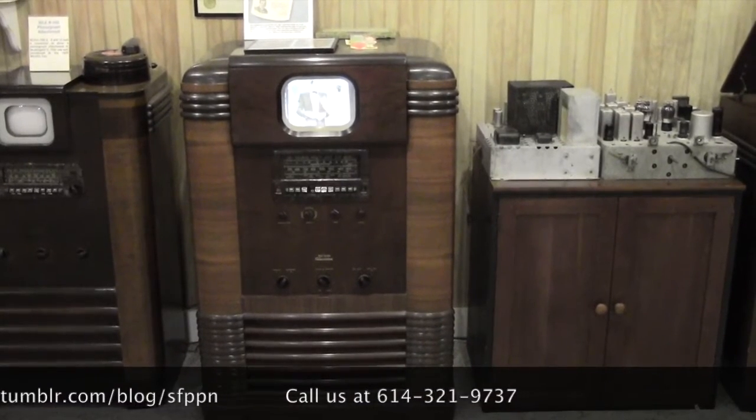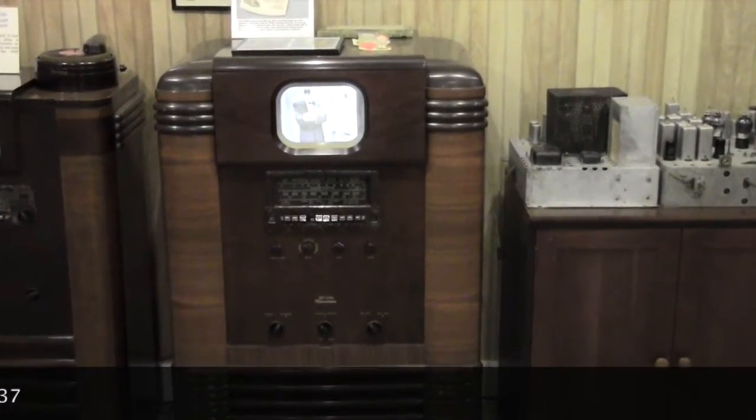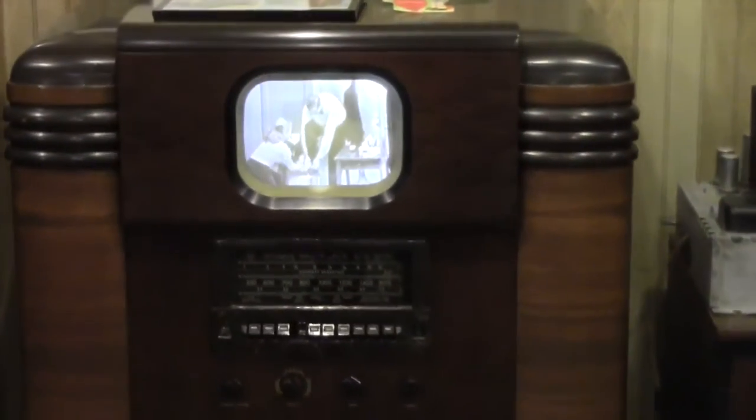Amazingly, the museum and its members have restored some of the TVs to working condition. This is an RCA TRK-9 from 1939. They also had to build converter units to supply a signal since the digital signal of today would not work. Here's a working GE HM171 TV set from the same year.